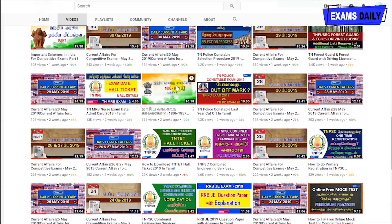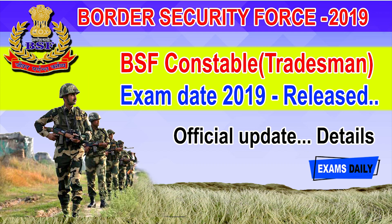Welcome to Exams Daily YouTube channel. In this video, we are going to see the details about BSF Constable Tradesman exam date details.